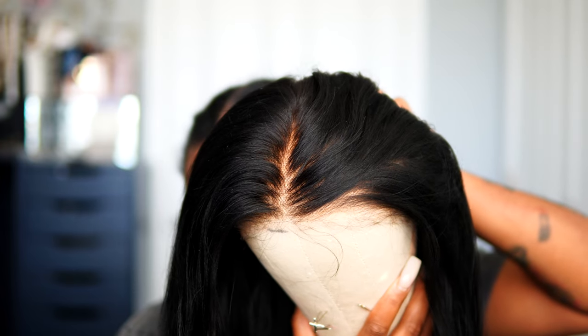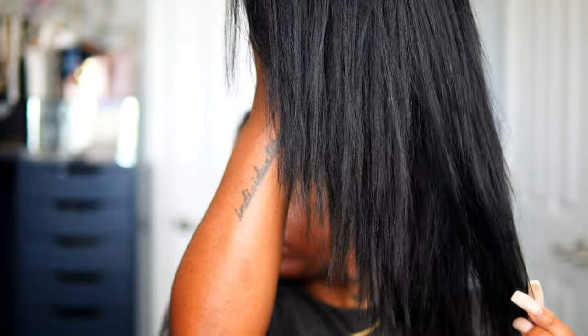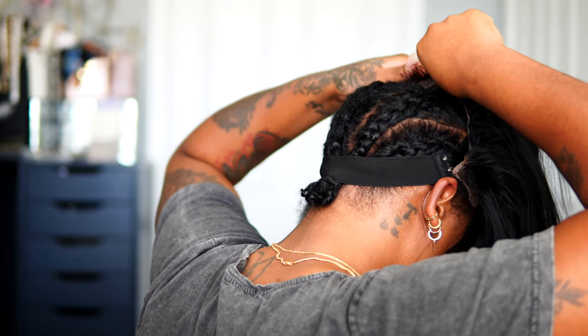So this is my wig — she is all prepped and ready to go. I did let her air dry overnight. I definitely recommend air drying your wigs if you're going to be straightening or curling the hair because it definitely makes a difference.